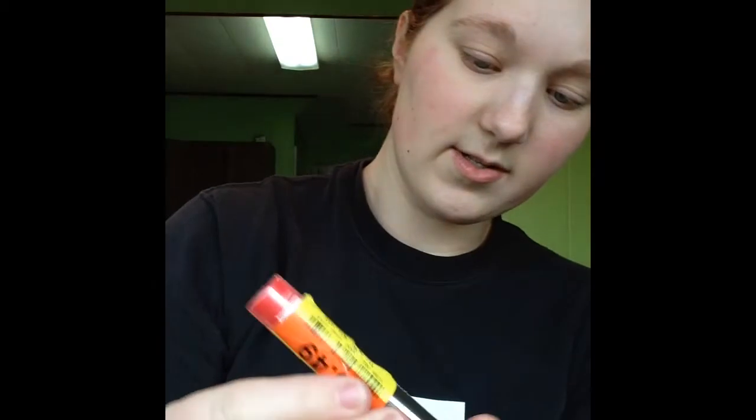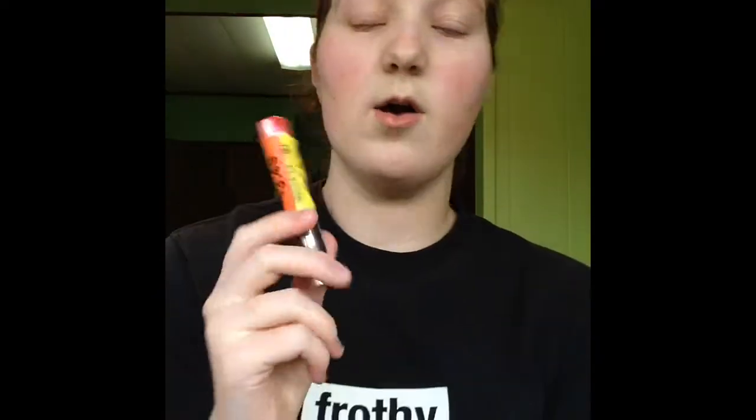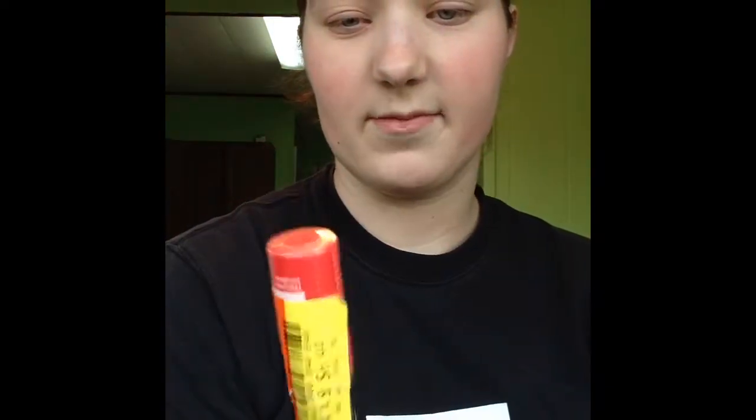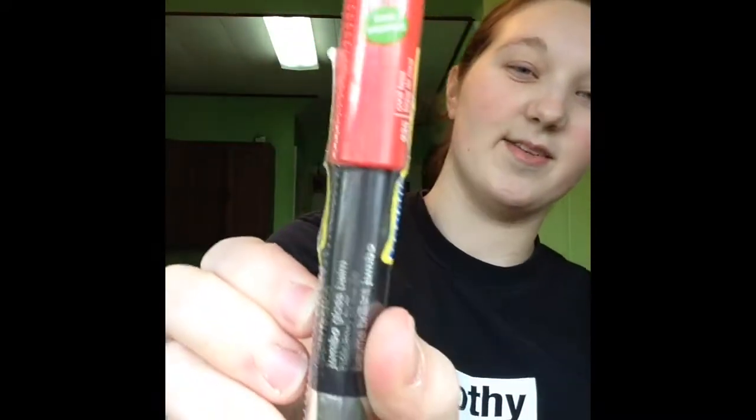This one I'm not really sure about. It's a CoverGirl Lip Perfection Jumbo Gloss Balm in the shade Coral Twist. There was a girl on YouTube who talked about this, and she doesn't really make videos much anymore, but she talked about these all the time. I've really wanted to try them for a while. I finally got it because it was on sale — normally they're like seven dollars, and I wasn't really interested in buying a lip gloss type thing for seven dollars.